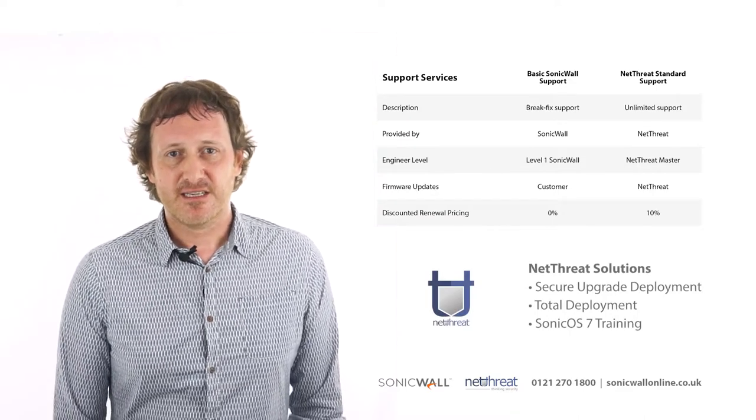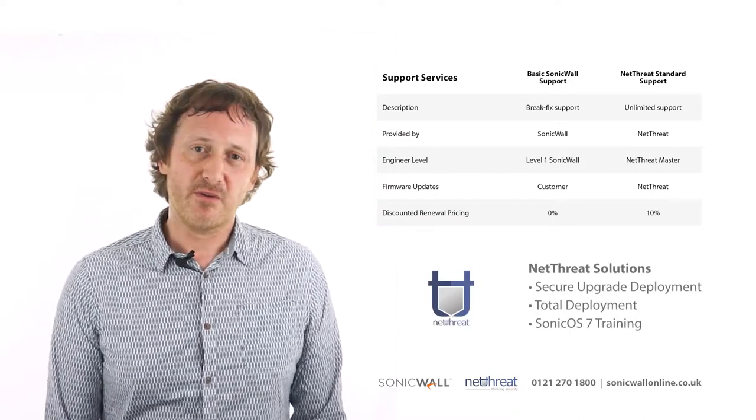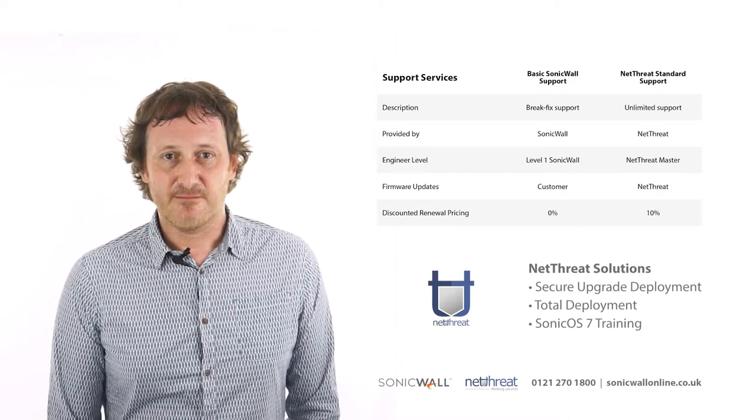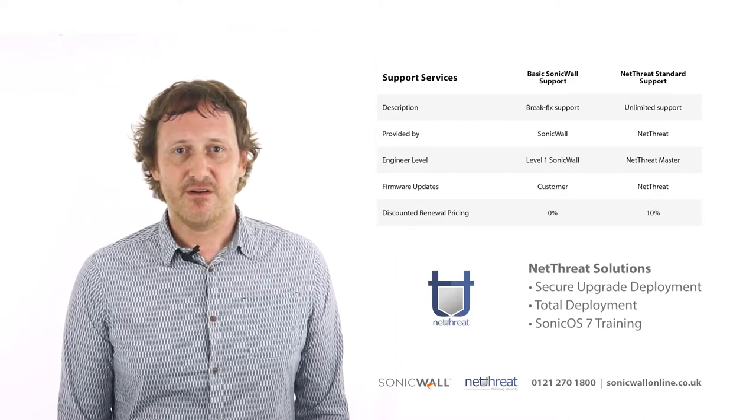All Gen7 SonicWall appliances with security subscriptions include basic support from SonicWall. However, we would recommend that those new to SonicWall or SonicOS 7 consider taking a deployment or training service from one of our Advanced Engineers.